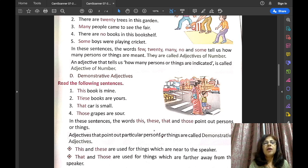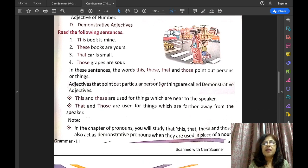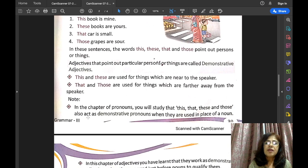So this, these, that, and those — they point out particular persons or particular things, so they are called demonstrative adjectives.